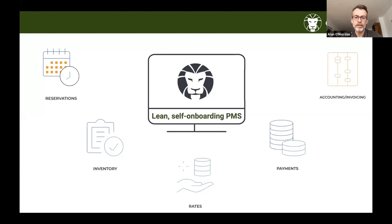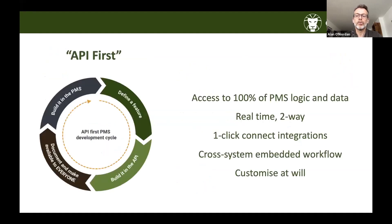Apaleo's approach starts with a cloud-native, multi-property, lean, self-onboarding PMS. A central tenet is that hoteliers should take control, from initial implementation through to ongoing management. They focus on core PMS functions and are not building third-party modules like CRM, BI, or upselling — because companies like Oki do those things better. To succeed together, Apaleo provides much better integrations by being API-first — a new concept for the hospitality industry and a first for PMS.